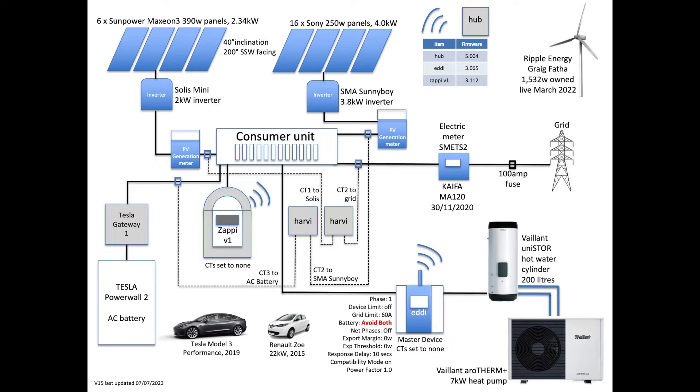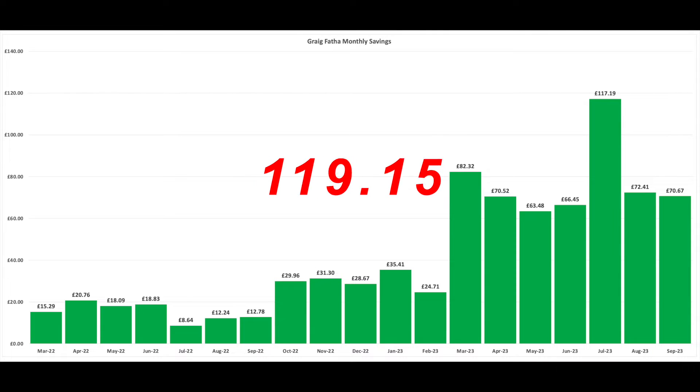Let's start with that. To date since March 2022 we have accumulated in savings £817.19. You can see the last three months there. July was bumper, really windy, so £117.19 for the month credited to our Octopus Energy account. August and September were also very good as well.